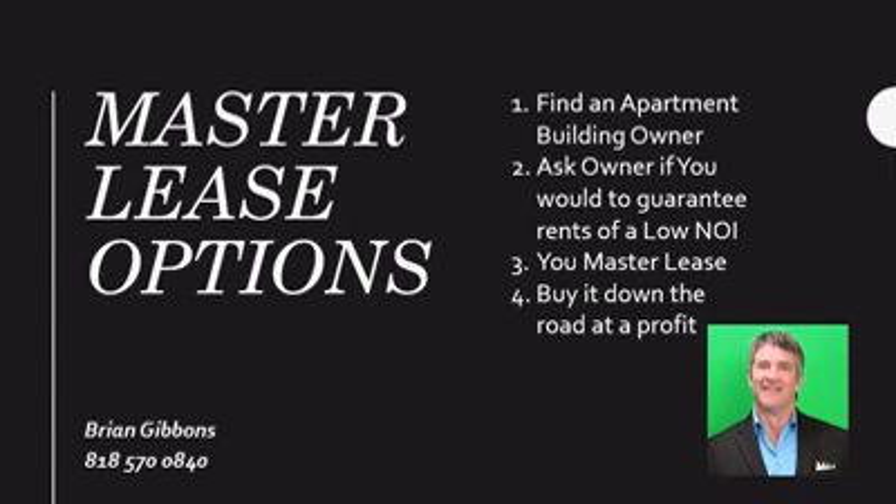Why would you buy an apartment building when you can rent one? You could use a master lease to control the property without buying it, instead of spending 20, 30, or 40%. If you're investing in an apartment building with the intent of improving and flipping it within a few years, this master lease option might be the way to go for you.